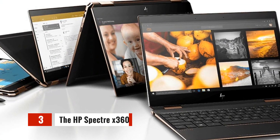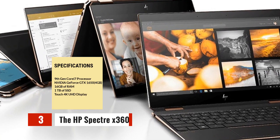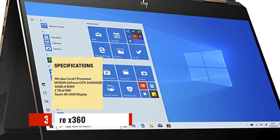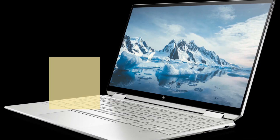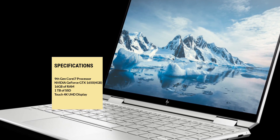The HP Spectre X360 is another great laptop for data scientists. It has a 9th generation Intel Core i7 processor, 16GB of RAM, and a fast 1TB solid-state drive. It also has an NVIDIA GeForce GTX 1650. The Spectre X360 also has a 4K OLED display and a 360-degree hinge, which makes it a versatile laptop for data analysis and presentation.